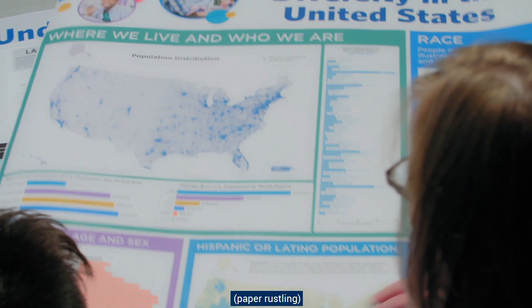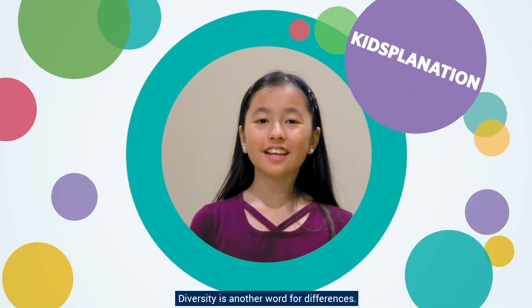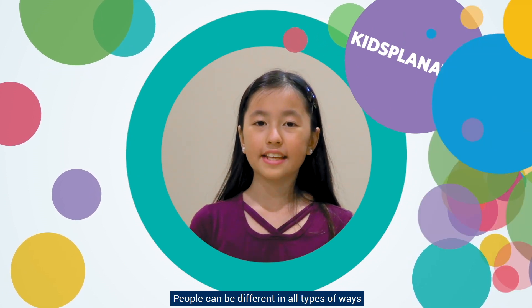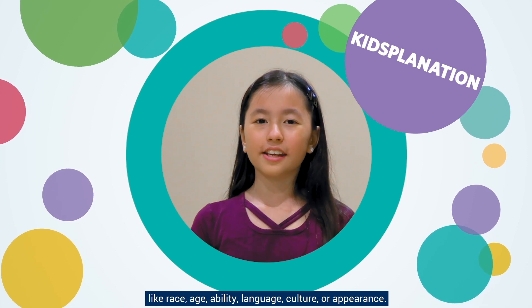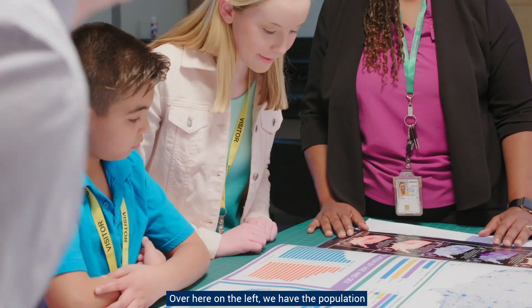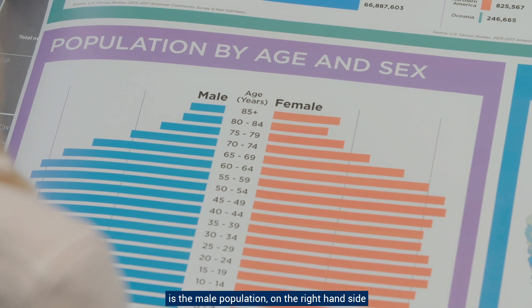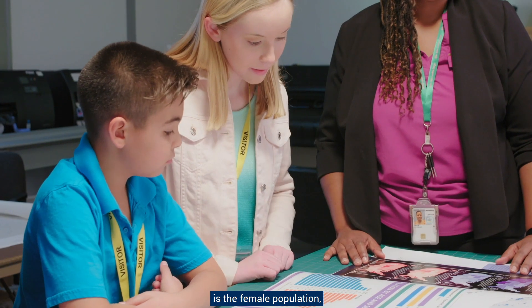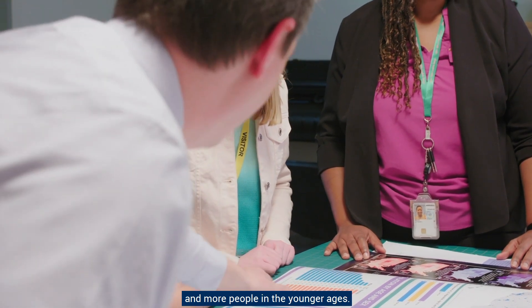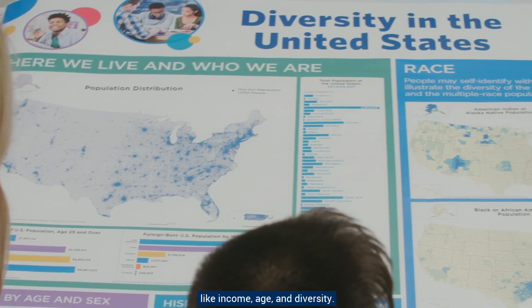Here's another example. This map really showcases the diversity of the United States. Diversity is another word for differences — people can be different in all types of ways, like race, age, ability, language, culture, or appearance. Over here on the left, we have the population by age and sex. On the left-hand side is the male population, on the right-hand side is the female population, grouped by age groups. You can see there are fewer people of older ages and more people in the younger ages. We produce maps that can showcase all kinds of variables, like income, age, and diversity.